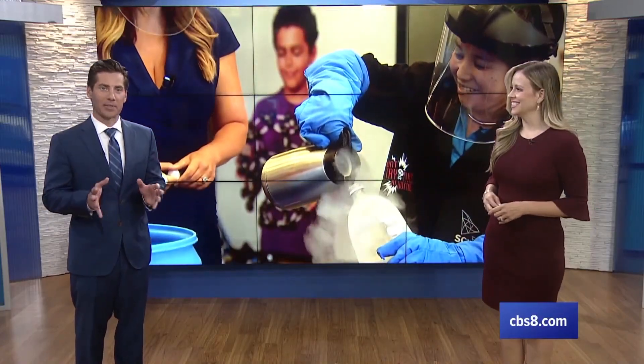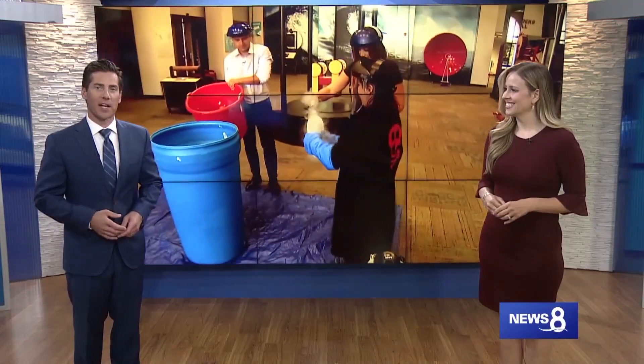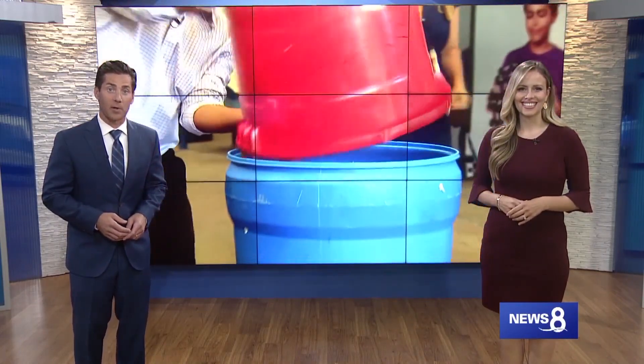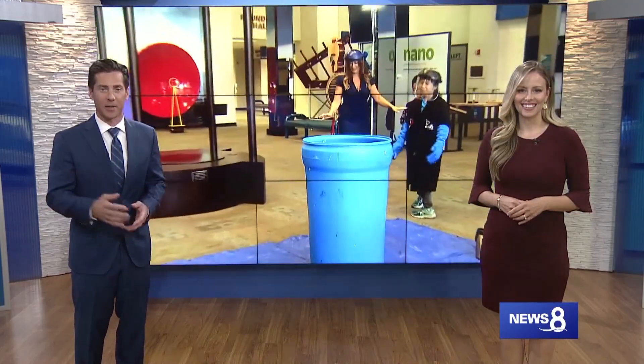It is one of the best places in San Diego to play around and learn about science. My kids absolutely love this place. We sent News 8's Netta Aranpur and Evan Noorani down to the Fleet Science Center to test out an experiment and they had a blast. Take a look at what happened.